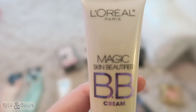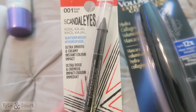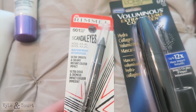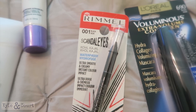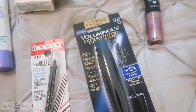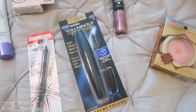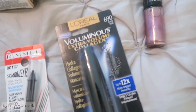I've never used a waterproof eyeliner before, and since I do a lot of water activities in the summer, I want to try it. It's by Rimmel — just their waterproof eyeliner — and I'm pretty excited about that. I constantly try new mascaras to see which ones I love best. I definitely have favorites, but I'm always willing to give new ones a shot.